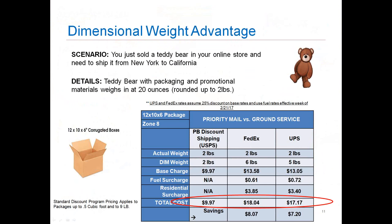Here's an example illustrating what we're talking about with dimensional weight. If we have a teddy bear being shipped across the country, you can see the savings you could be afforded by taking advantage of our discounted rates through Starship. This package wouldn't dimensionalize out with us, but with FedEx and UPS it dimensionalizes up to six or five pounds respectively. The total charge for post office would be $9.97, whereas UPS would be $17.17 and FedEx at $18.04. When you look at the total charge, it's significant to take those additional surcharges into consideration.